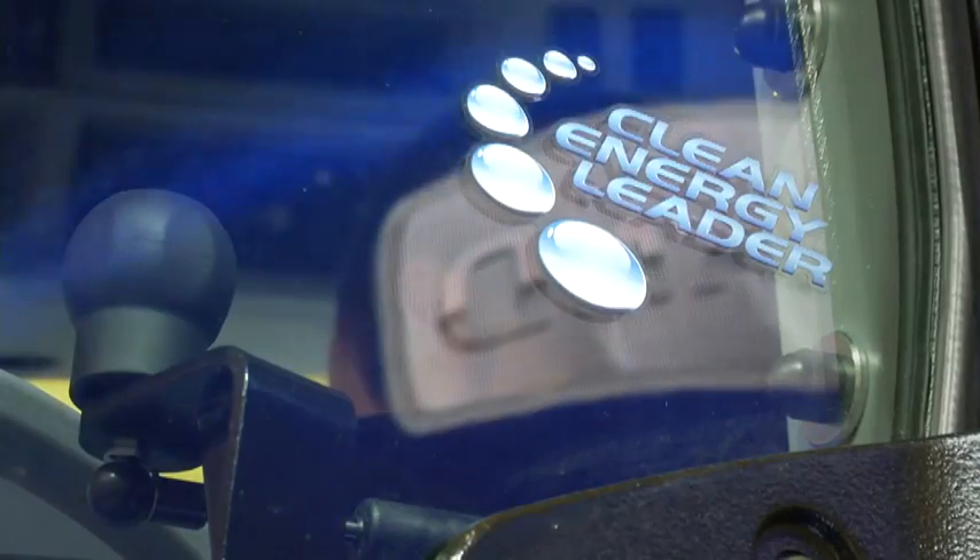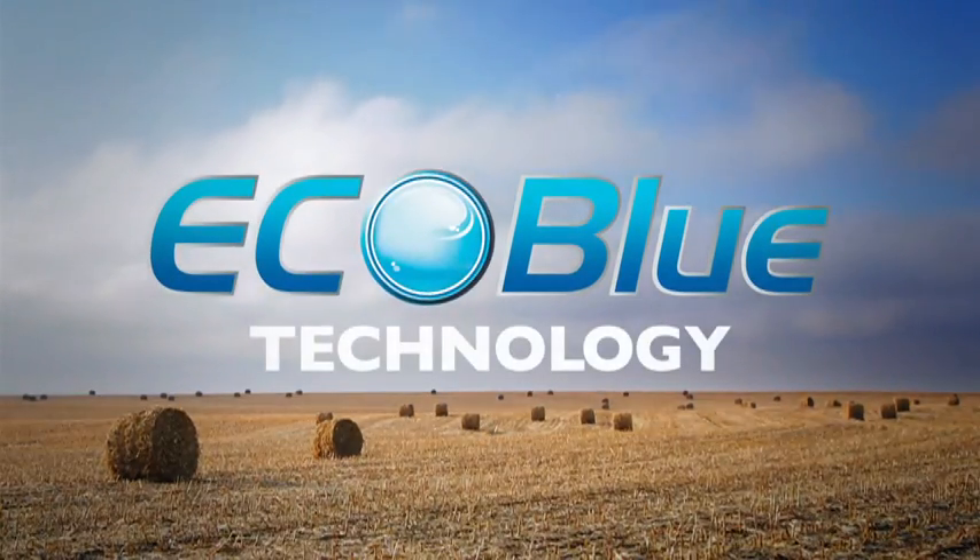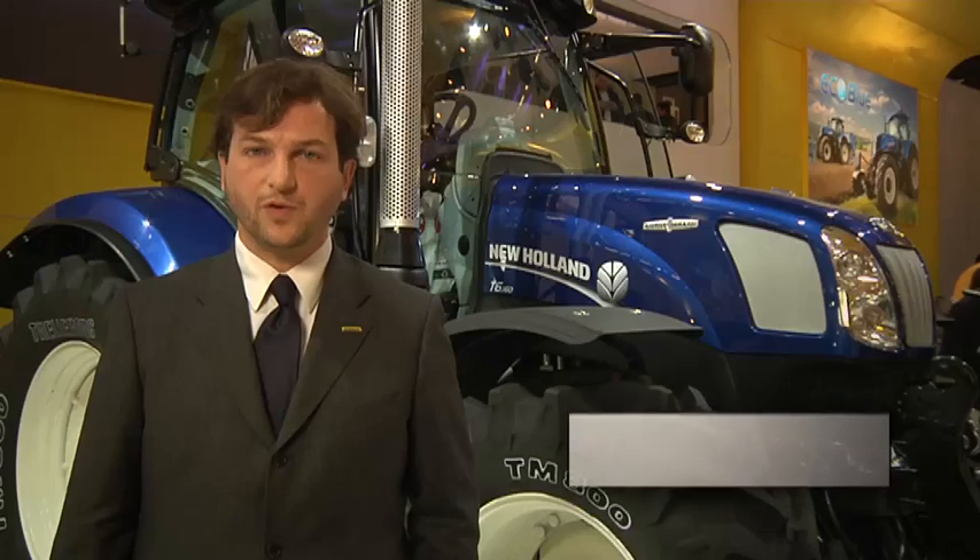This characteristic goes together with a complete offering featuring the EcoBlue SCR technology, reducing fuel consumption up to 10%, and an outstanding power-to-weight ratio of 30 kilograms per horsepower to prevent soil compaction.